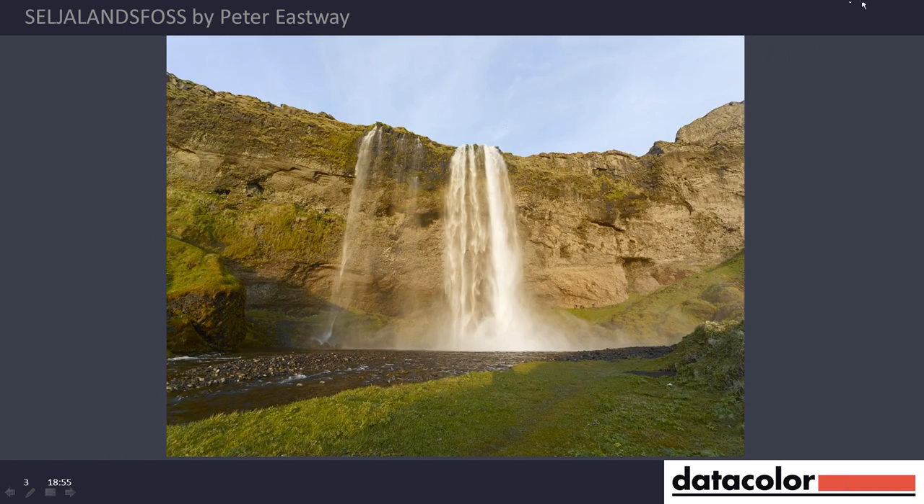I'm just going to drop that down so I can see it properly myself because I'm struggling to make sense of it all. This, ladies and gentlemen, is Seljalandsfoss. Seljalandsfoss is basically in the south east of Iceland and from Reykjavik it's probably half a day's drive — it's not too far.